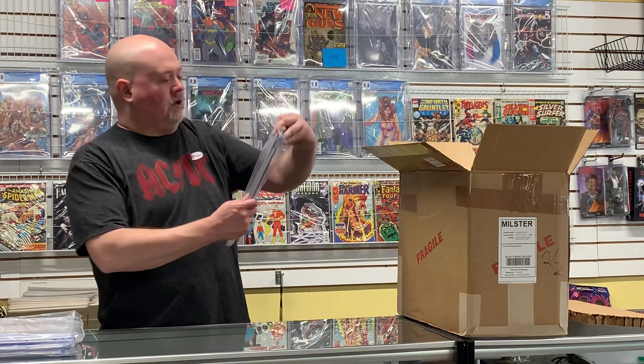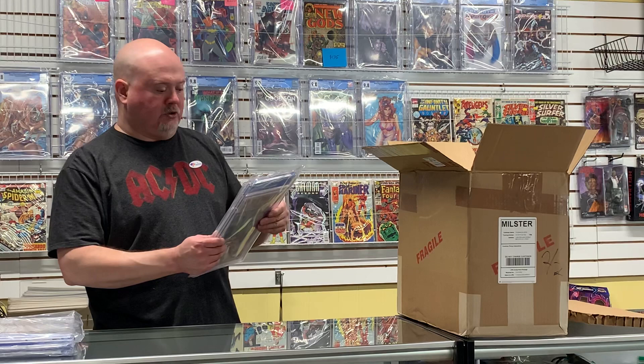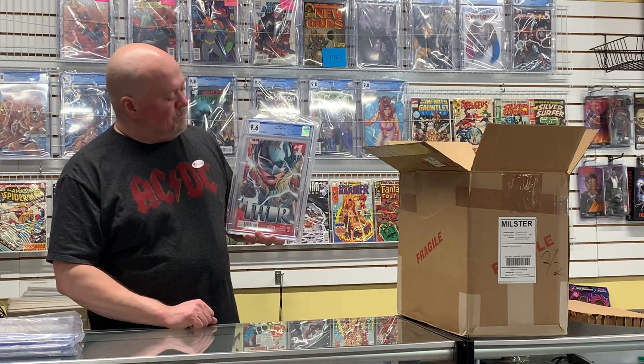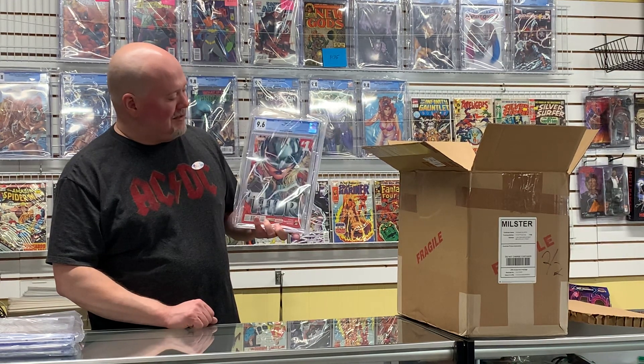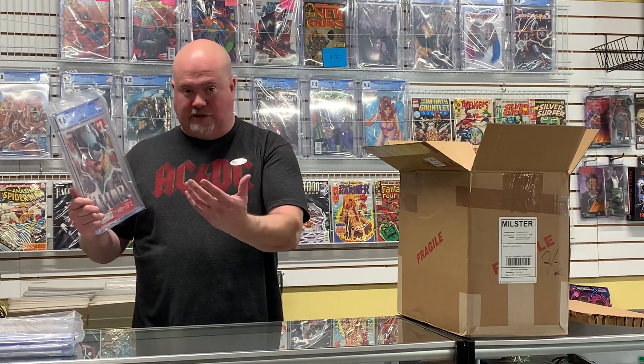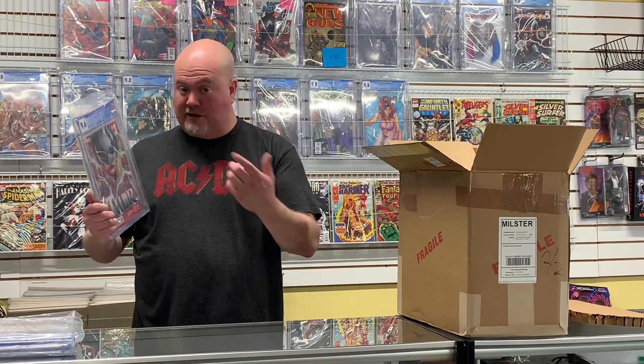Here's Thor #1 — Jane Foster becomes the new Thor. This is one I snuck in; it came back a 9.6. I was actually hoping for a 9.8, but this book keeps going up with the interest in Natalie Portman as Thor. So all the books tying into this whole series are starting to go up. In the storyline itself, Jane Foster starts to get cancer from becoming Thor — when she goes back to being mortal the cancer keeps growing. I think that's Thor #4 or #5.